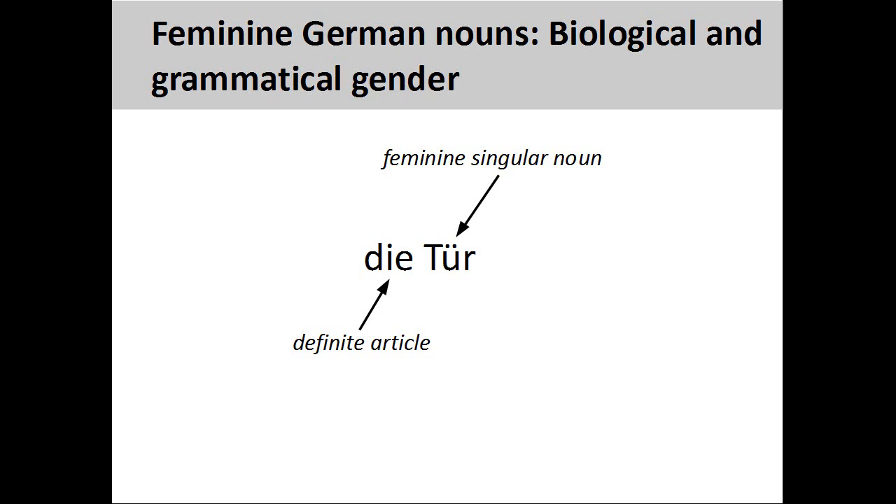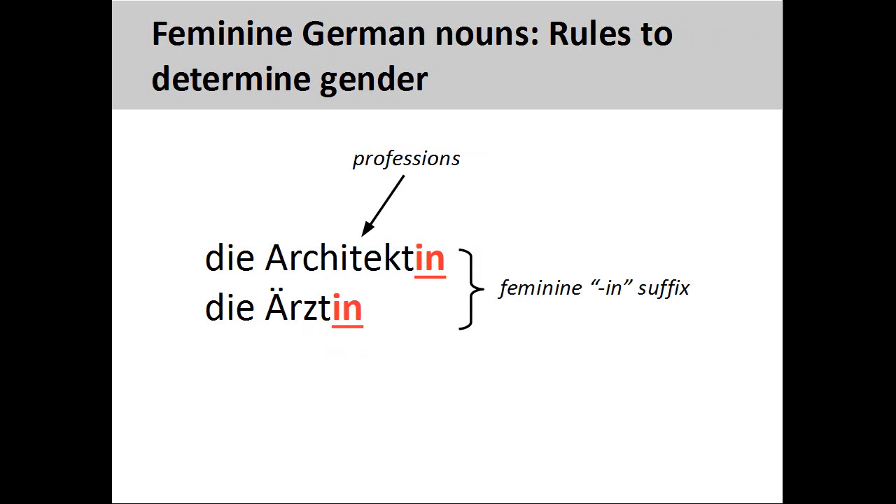Although the grammatical gender of German nouns is sometimes difficult to determine, there are some rules that can help you. There are a lot of rules governing feminine nouns, so let's take a look at them now. As we have seen, nouns designating female beings are feminine.